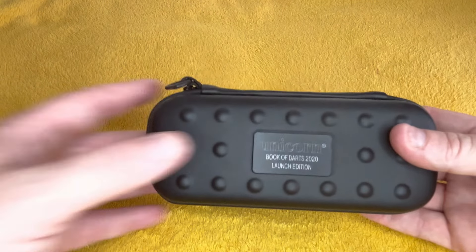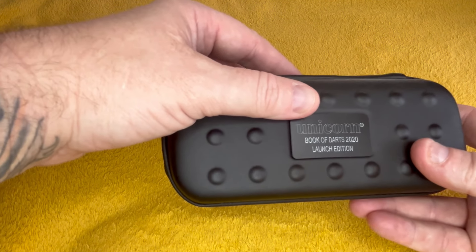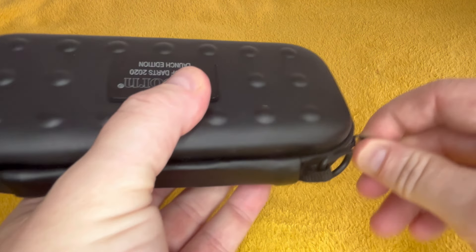I'll give a couple of the cases away on social media. Back to Unicorn — nice solid case. It's limited edition, not launch edition. Book of Darts 2020 — so I've had this case for ages. One of the first ones I got.